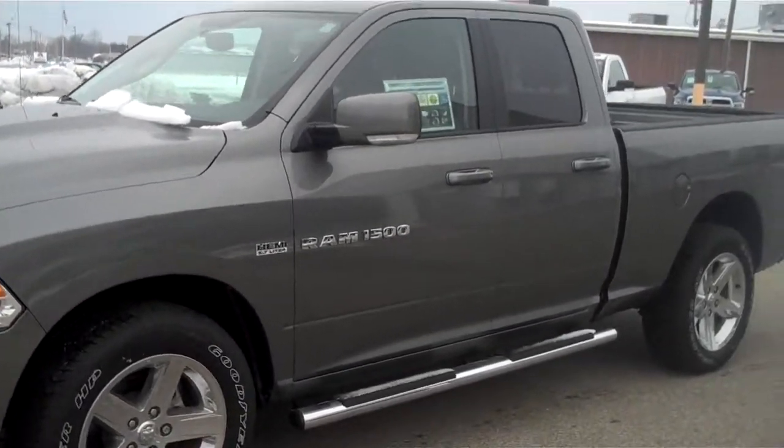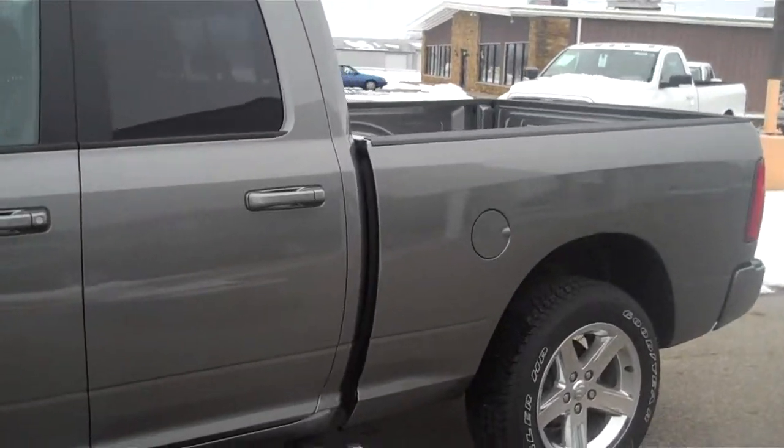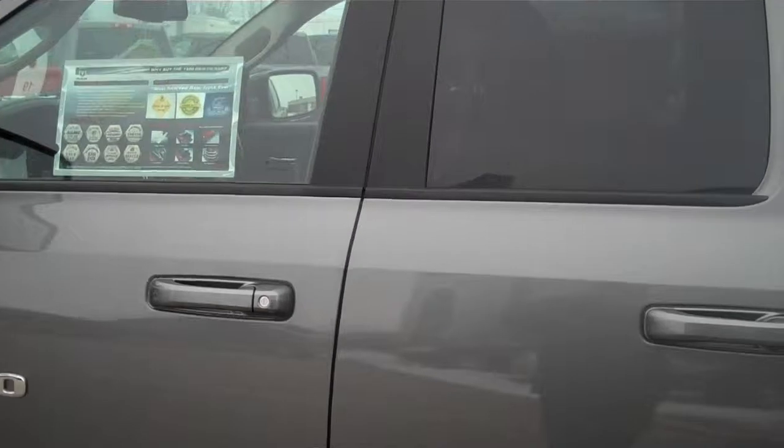This is a 2011 Ram 1500 quad cab, sport model. I wanted to briefly go over a couple of the options available in a sport model truck.